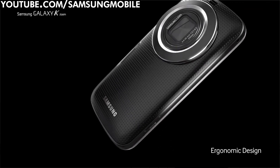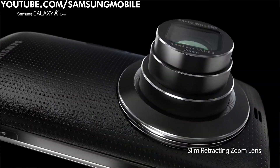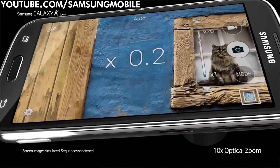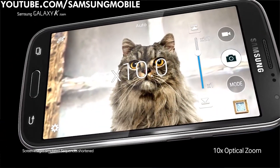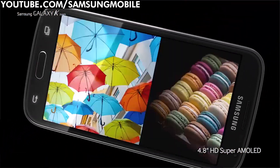First up is the Samsung KZoom. Unveiled this week, it's essentially a high-spec phone with a rather nice 20.7 megapixel camera and 10x optical zoom bolted on the back. Samsung is keen to shout about the KZoom's added features, including ProSuggest, which offers up different filters depending on your situation, and a selfie alarm to let you know you're perfectly positioned to take that photo.